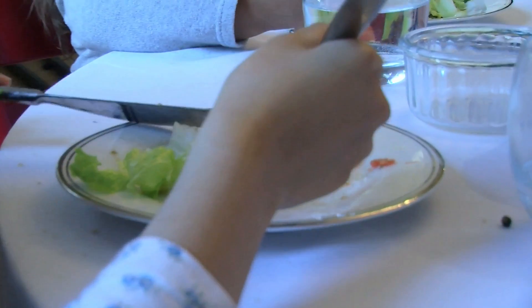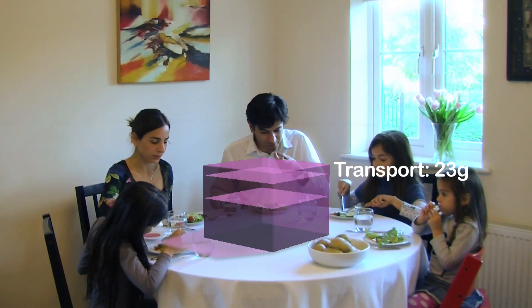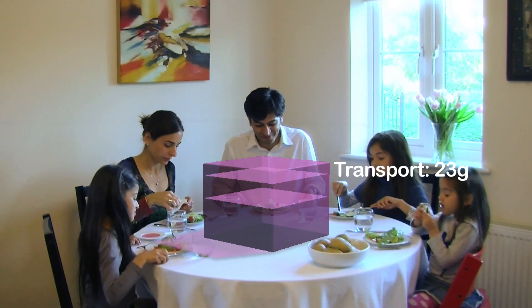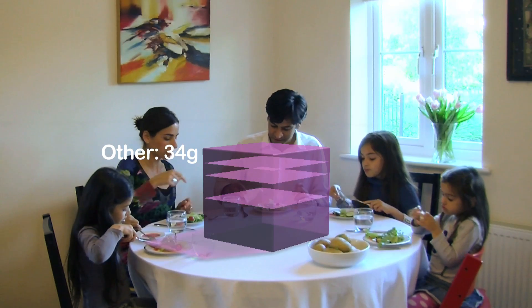In this example, potatoes have been stored over winter. Potatoes are a bulky item to transport, so the next biggest contribution is in transport emissions from farm to supermarket or greengrocer. And the rest comes from other activities, such as growing the seed potatoes and irrigation.